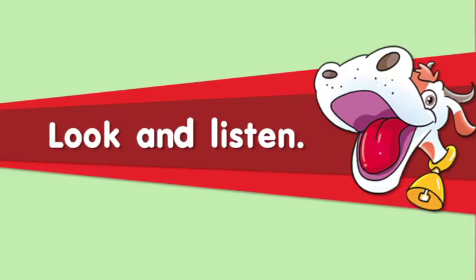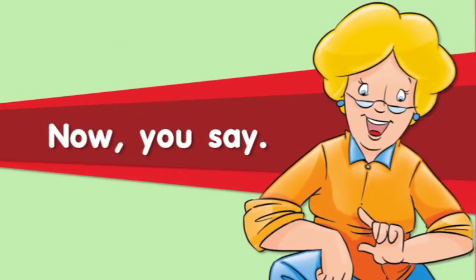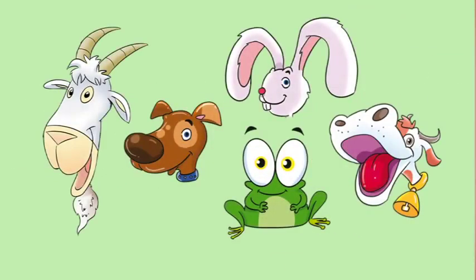Look and listen. It's got a big nose. Dog. The dog. Now, you say. It's got big ears. The rabbit. It's got a big mouth. The cow. It's got a big head. The goat. It's got big eyes. The frog.